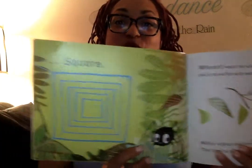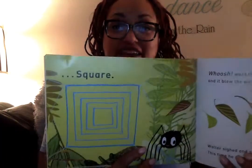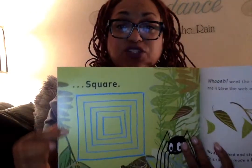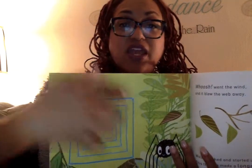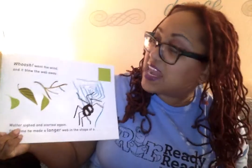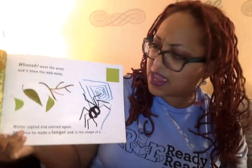A square. There it is. This shape has four sides. Count them. One, two, three, four. Four sides makes a square shape. Whoosh! Went the wind. And it blew the web away. Walter sighed.